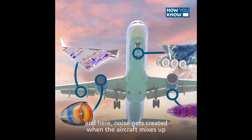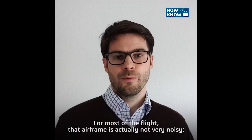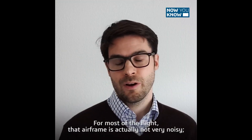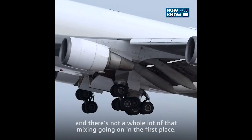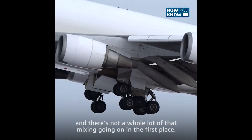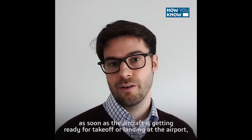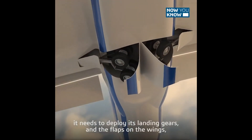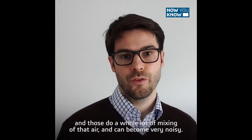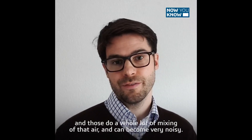Noise gets created when the aircraft mixes up the surrounding airflow at high speed. For most of our flight, that airframe is actually not very noisy — it's very streamlined and there's not a whole lot of that mixing going on. But unfortunately, as soon as the aircraft is getting ready for takeoff or landing at the airport, it needs to deploy its landing gears and the flaps on the wings. And those do a whole lot of mixing of that air and can become very, very noisy.